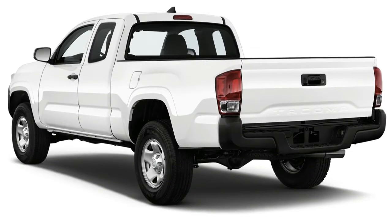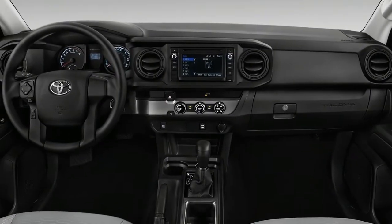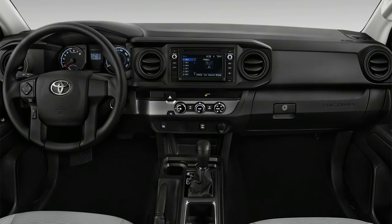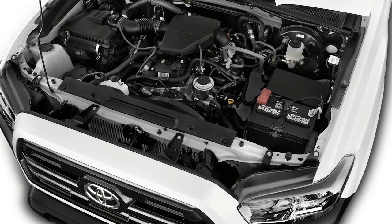The 2018 Toyota Tacoma excels at being a pickup truck, but not much else. Starting from a standard score of 5, we give the Tacoma one point above average for the bed and the back. None of the seating positions, including the driver's seat, is particularly comfortable or ergonomic. We give it a 6 out of 10 for comfort.